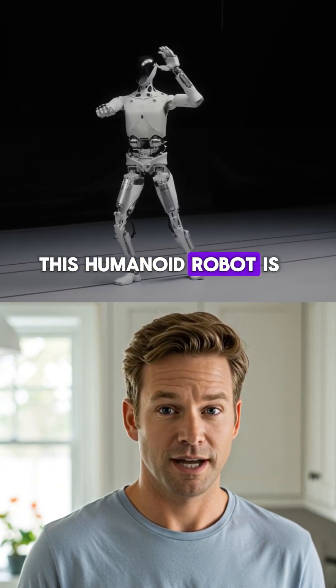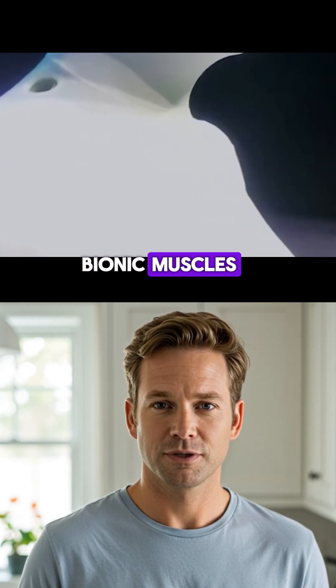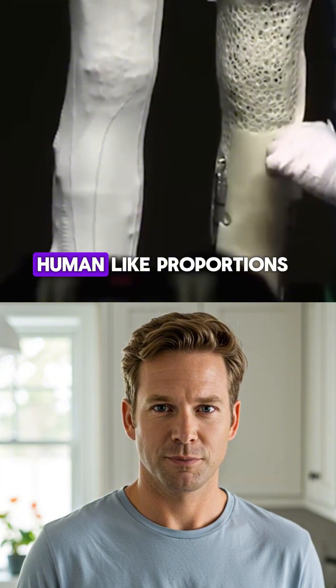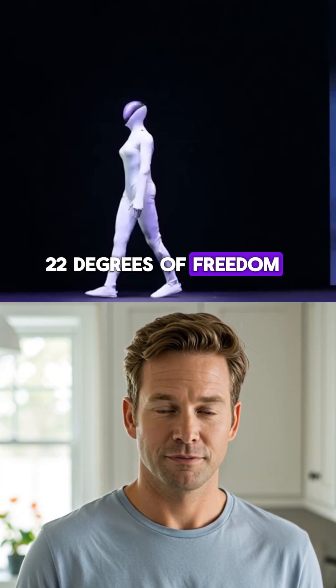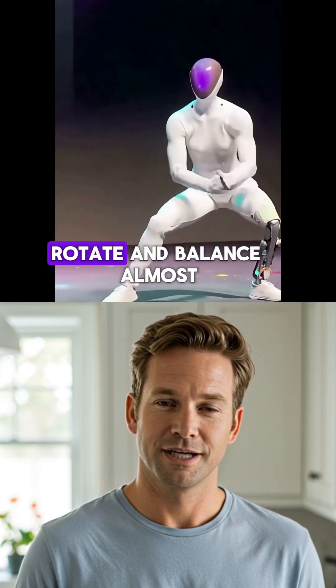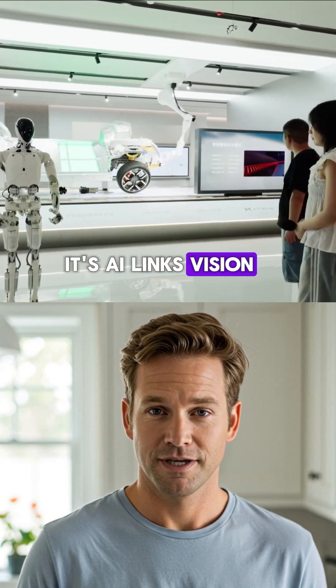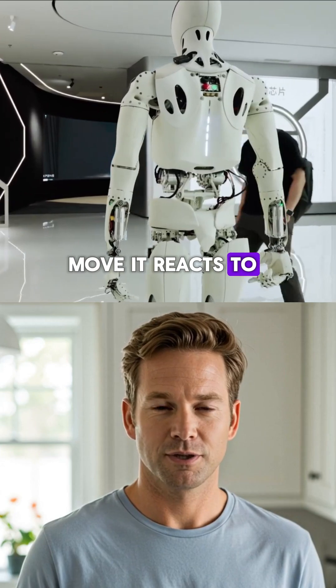This humanoid robot is called Iron. Inside, it has a spine-like core, bionic muscles, layered synthetic skin, and human-like proportions. Its hands alone have 22 degrees of freedom, and the full body has 82, so it can gesture, rotate, and balance almost like us. Its AI links vision, language, and action, so it doesn't just move — it reacts to the world.